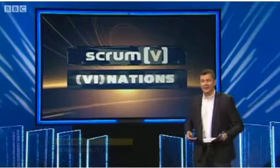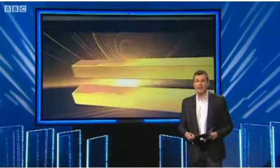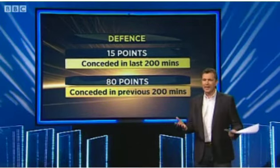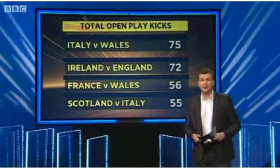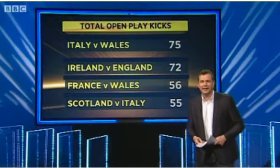It's two wins from two now — both away from home — and it was another solid and clinical performance from Wales. The defence again was magnificent. Wales have now only conceded 15 points in the last 200 minutes of play and no tries in that. In the previous 200 minutes they conceded as much as 80 points. It was a big kicking game — 75 kicks in yesterday's game, the most in the Six Nations so far — but Wales had a clear game plan to pressurise the Italian kickers.